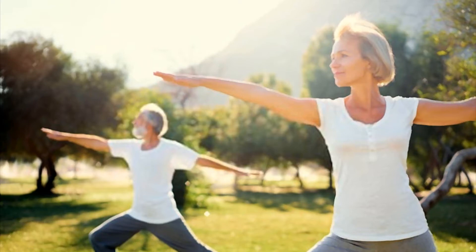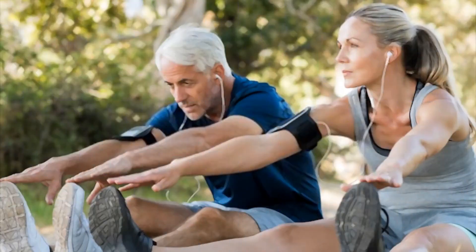The ultimate pull-up program contains 166 pages and is divided into 4 phases with a bonus section that includes 11 of the author's favorite and some very innovative, advanced pull-up variations.